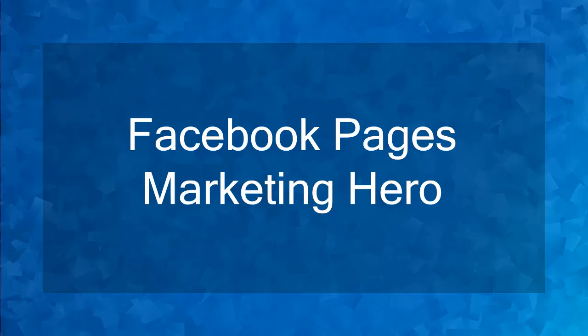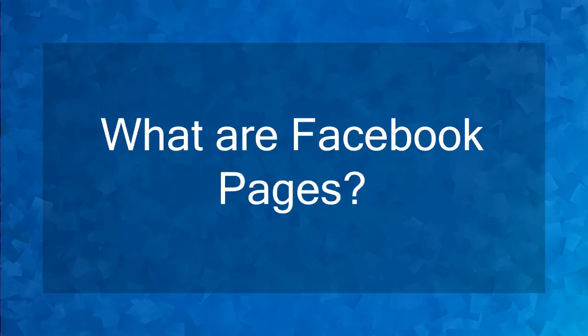Hello guys! Welcome to the first chapter of the course, Facebook Page Marketing Hero. In this lesson, we're going to talk about what are Facebook pages. Let's get started.